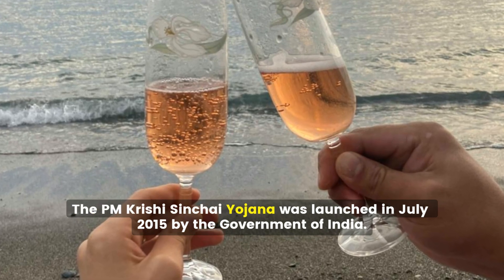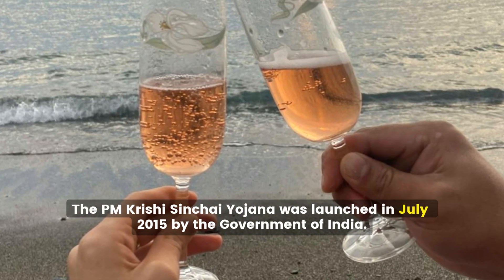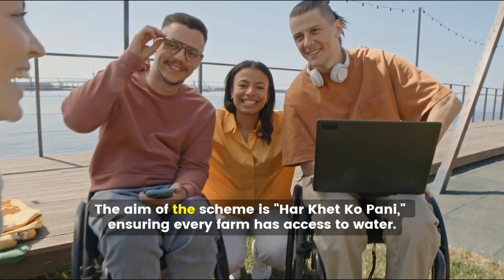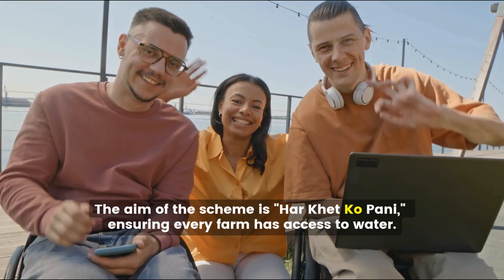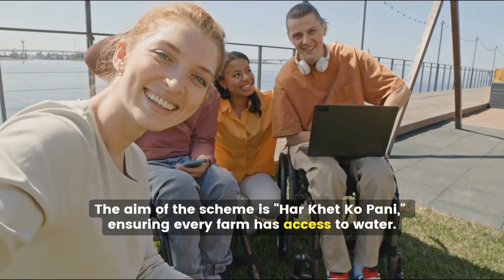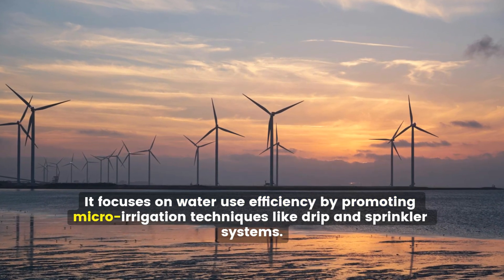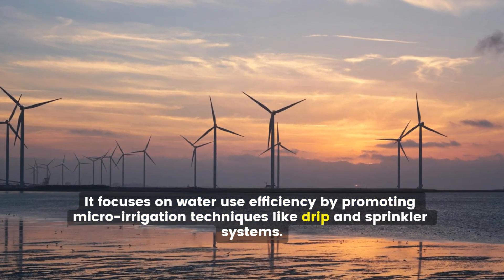The PM Krishi Sinchai Yojana was launched in July 2015 by the Government of India. The aim of the scheme is 'Har Khet Ko Paani' — ensuring every farm has access to water. It focuses on water use efficiency by promoting micro-irrigation techniques like drip and sprinkler systems.